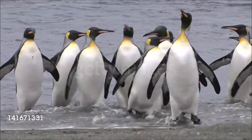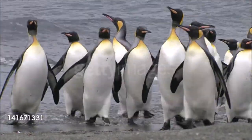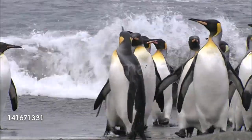The plumage of penguins is black or gray above and white below. Any coloration or ornamentation, such as crests and eye tufts, is confined to the head and neck.